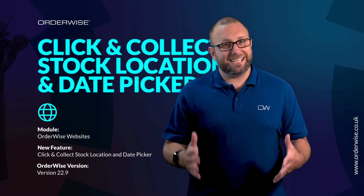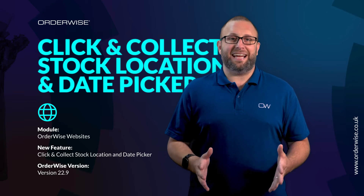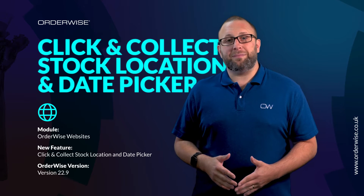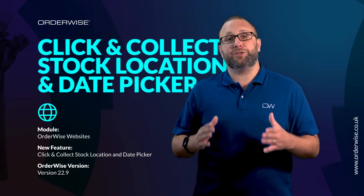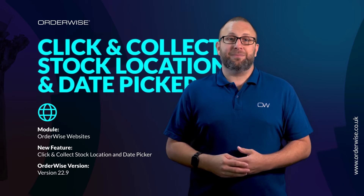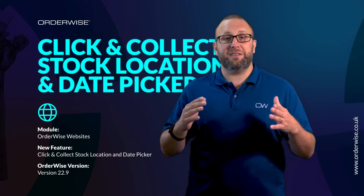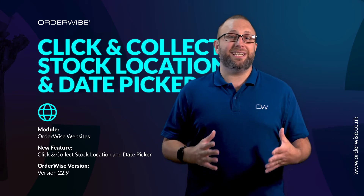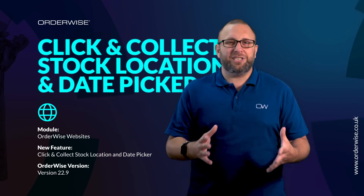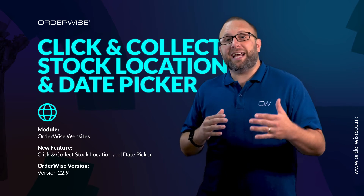In the last few years, click and collect's popularity has skyrocketed and it looks like it's here to stay. If you have an Orderwise website, you can now let your customer pick a specific store and a specific date to collect their purchases. This is great if you have multiple branches, and it allows your customer to fit their collection into their own busy lives. Giving customers easy choices like this is always a plus for customer experience.